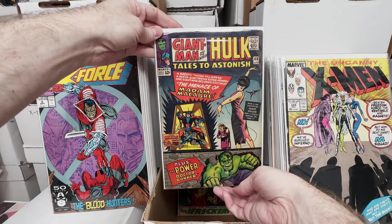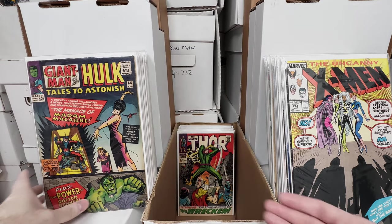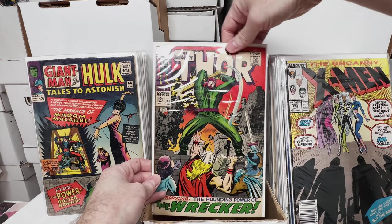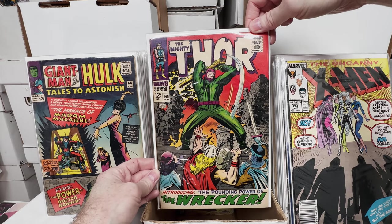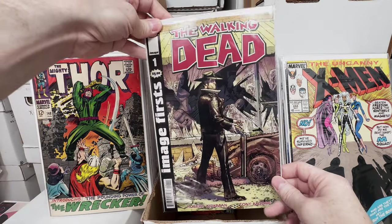Tales to Astonish number 66, absolutely love the Silver Age Marvel stuff. Thor number 148 — is that the first appearance of the Wrecker? I forget. Walking Dead number 1, this is the Image Hits reprint.